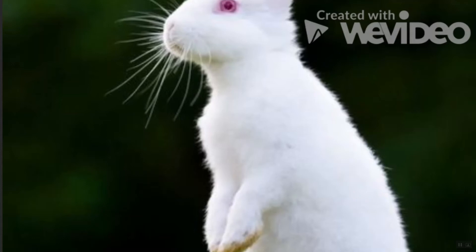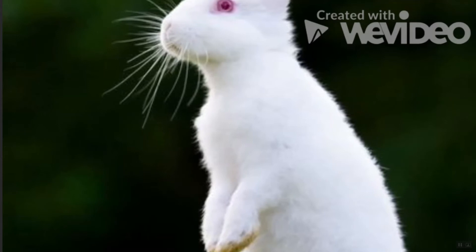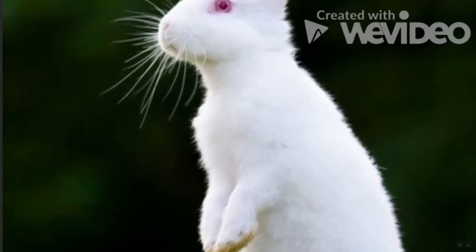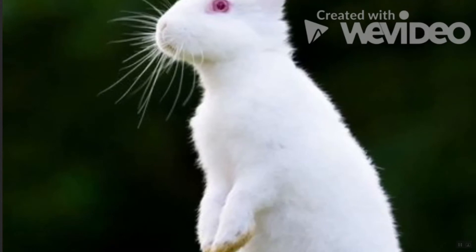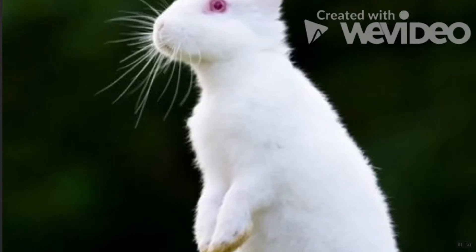American Rabbit: This rare breed is a great choice for first-time owners because of its calm, sweet nature. Young children, however, are not recommended to care for them since they are shy and may bite if not handled gently. With a great grooming routine and healthy diet, the American Rabbit can live up to 12 years.